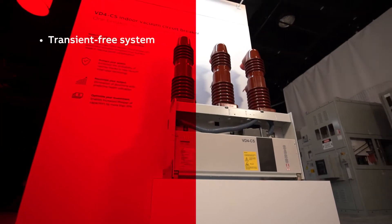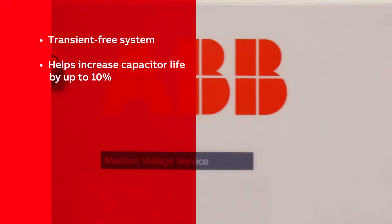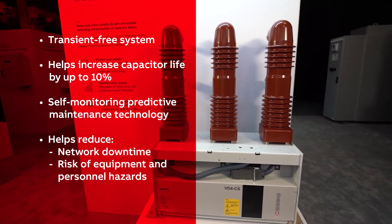VD4CS is a transient-free system, helping increase the lifespan of capacitors by up to 10%, and features self-monitoring predictive maintenance technology that reduces network downtime and the risk of equipment and personnel hazards.